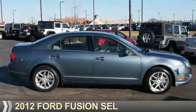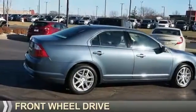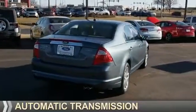Presenting the 2012 Ford Fusion. It's powered by front wheel drive, a 2.5 liter 4 cylinder engine, and an automatic transmission.